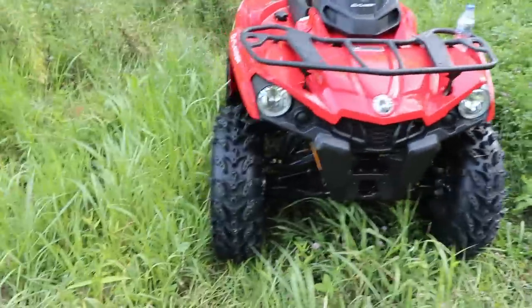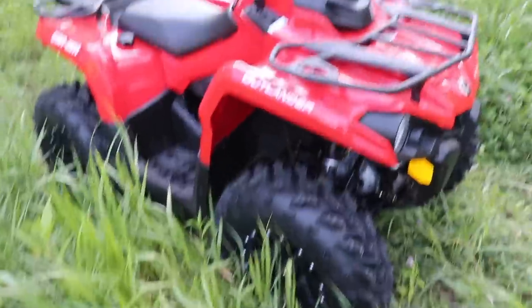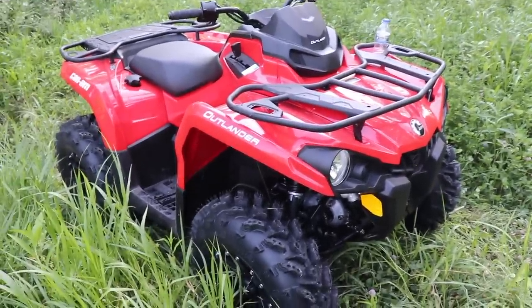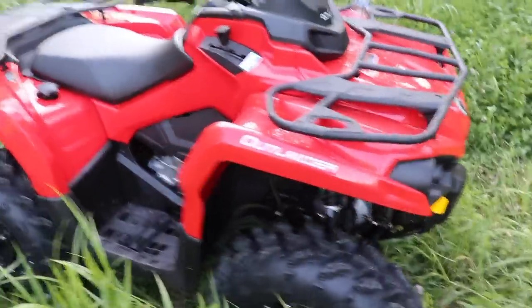The first thing you're going to notice about the machine is I have it set up on 27-inch swamp light tires and 14-inch wheels, which really gives the machine a much better, more pleasing look. When it comes to the responsiveness of the four-wheeler, it's actually pretty quick.